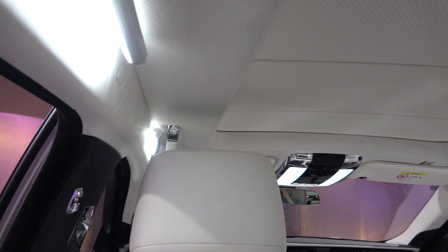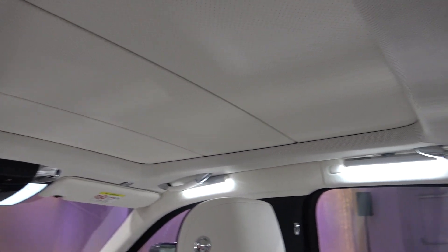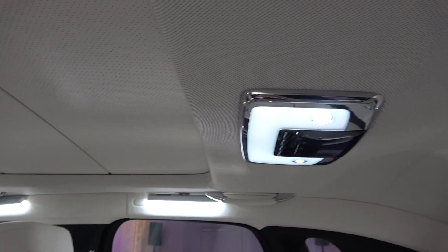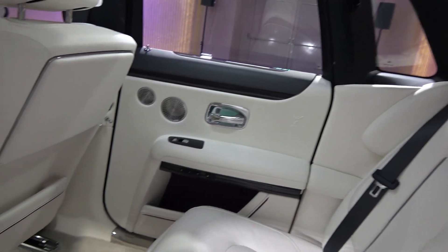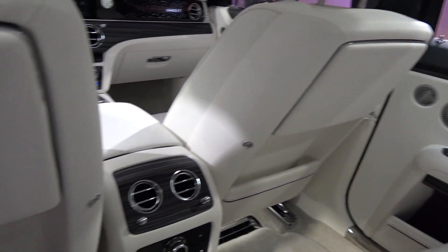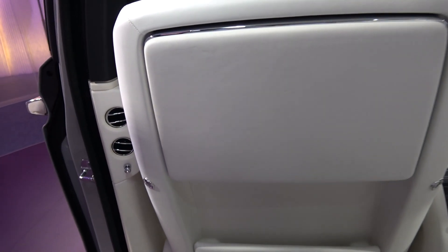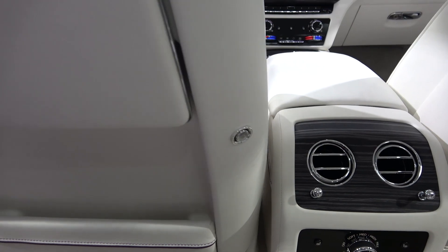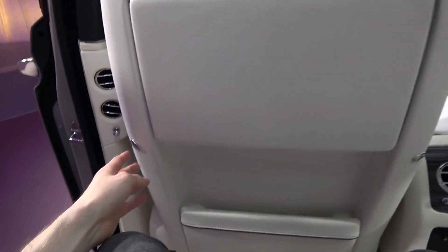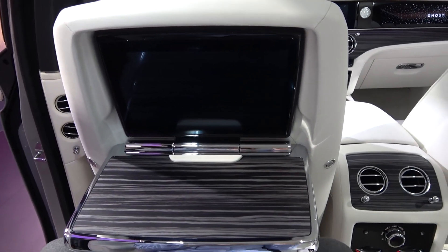Now sitting inside, we can take a POV tour around and then focus on all of the individual elements in more detail. Looking in more detail, we can start with the adjustable air vents on the pillar. Moving right, we come to the rear of the driver's seat that comes with the picnic table option. This can be lowered by pressing the button on the left, and once lowered, the button on the right can be pressed to deploy the screen.